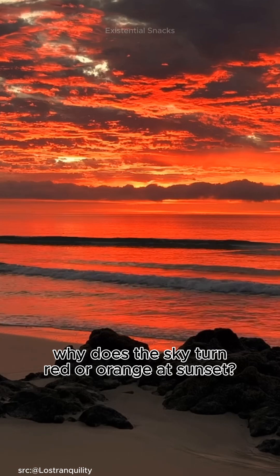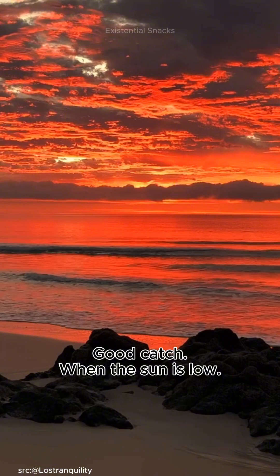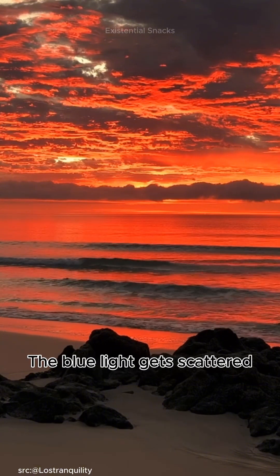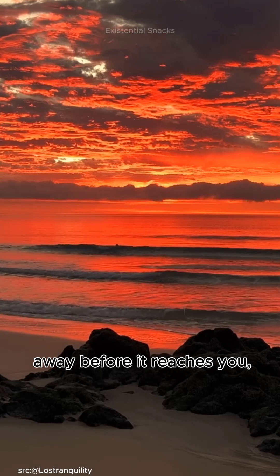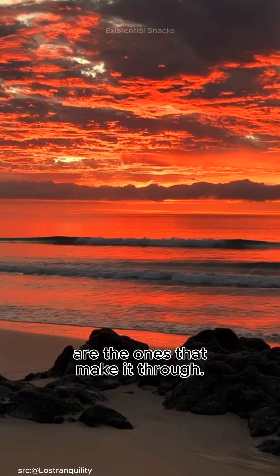But hey, why does the sky turn red or orange at sunset? Good catch. When the sun is low, its light has to travel through more of the atmosphere. The blue light gets scattered away before it reaches you. So the red and orange, which travel in longer, stronger waves, are the ones that make it through.